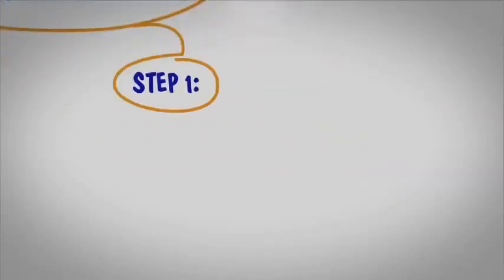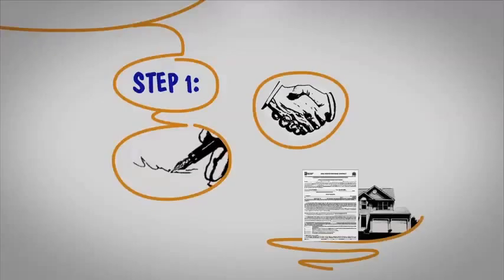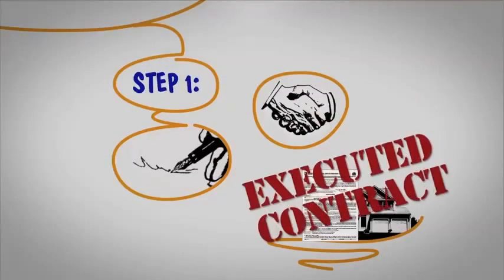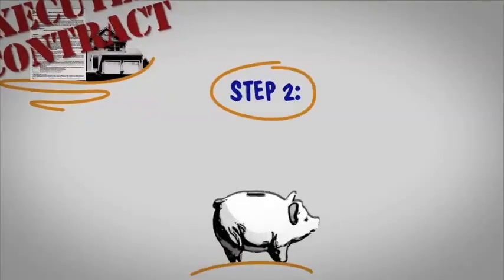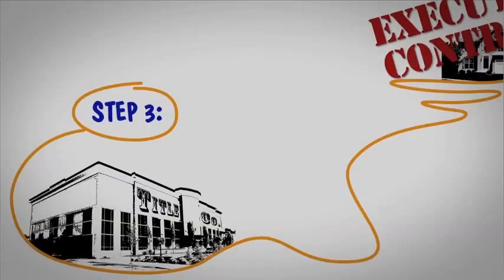Step 1. After you and the seller sign and agree on the terms of the purchase of your home, we have an executed contract. Step 2. Any earnest money you have agreed to is deposited in an escrow account. Step 3. The executed contract is sent to the title company, which helps determine whether the seller has the right to sell the property to you.